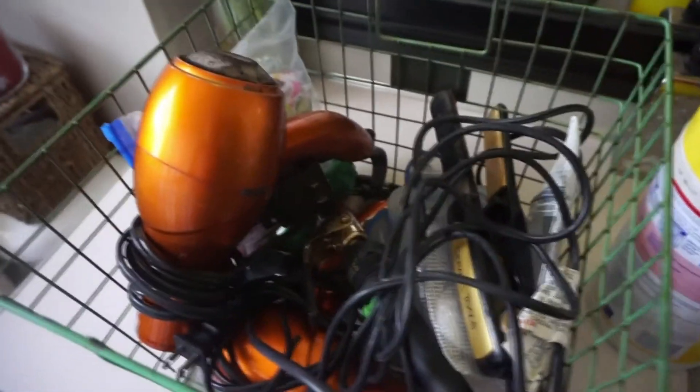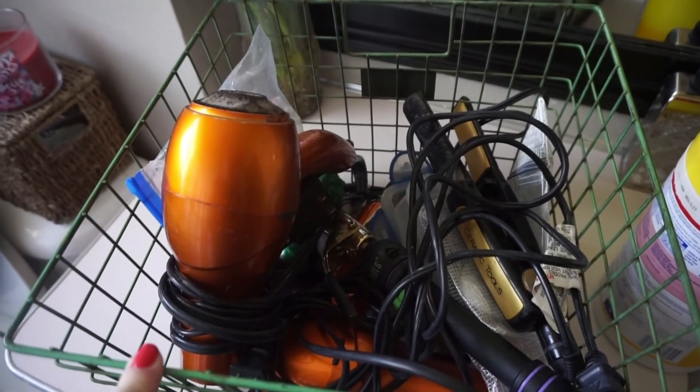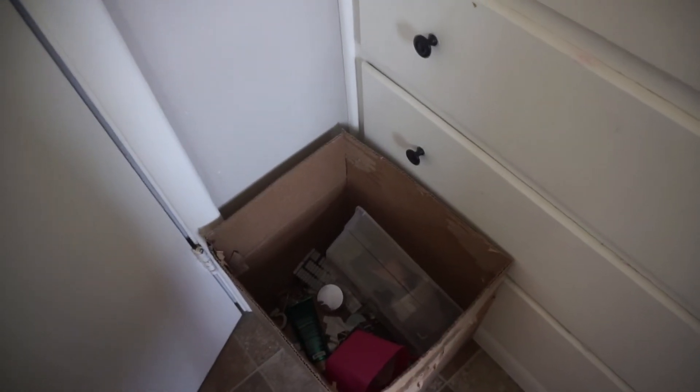Everything in this basket I'm actually relocating into the drawers under the cabinet. I'm going to go through this box - I think everything in it has already been gone through and it was all stuff I was like, yeah, I'm over it, I don't need this anymore. I just need to take action.